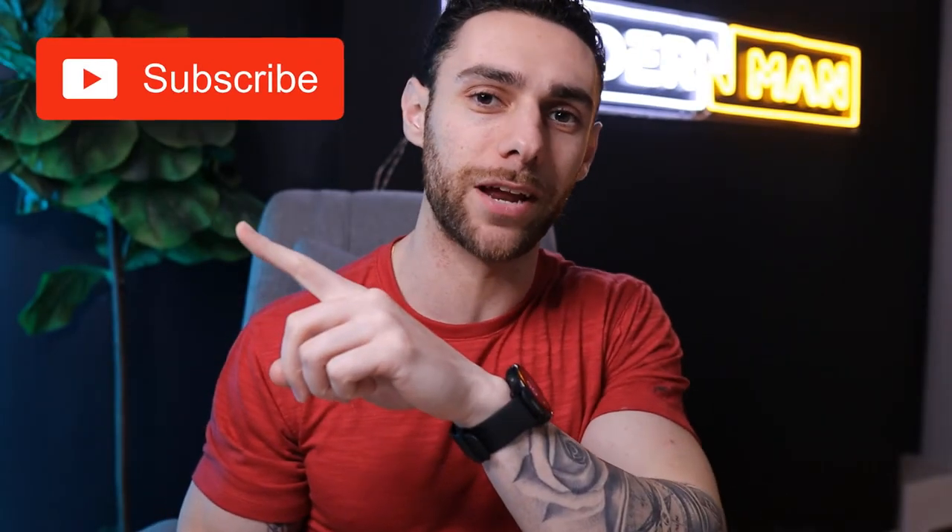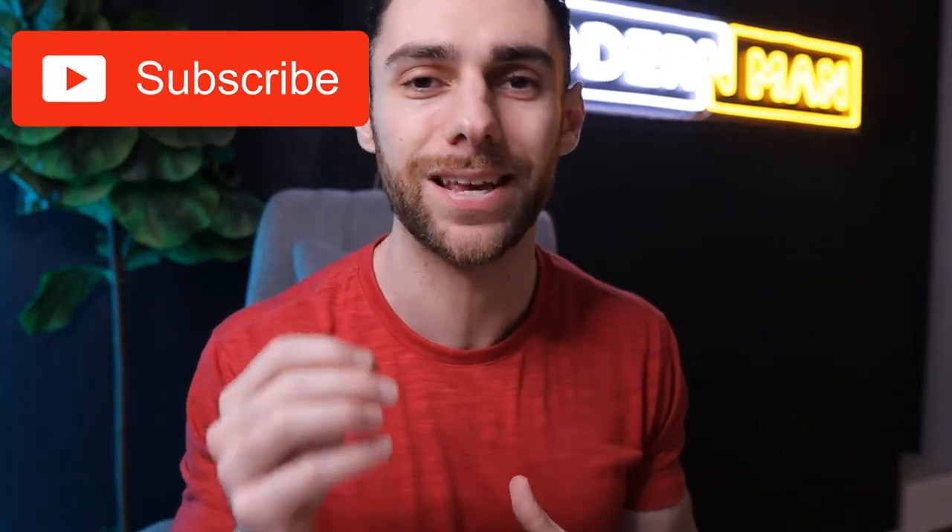And if you end up liking the video or getting some value from it, go ahead and subscribe to my channel because I make new videos just like this every single week. So the truth is that when you order from Chipotle, you can easily choose a meal that is beneficial for weight loss, and you could just as easily choose a meal that is really terrible for the goals of losing weight.